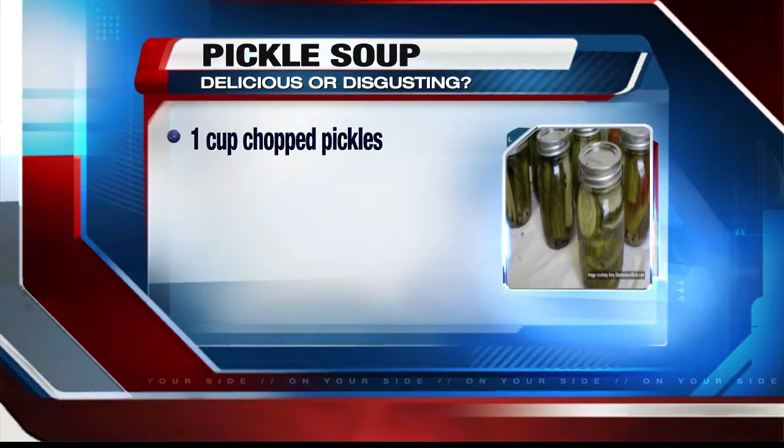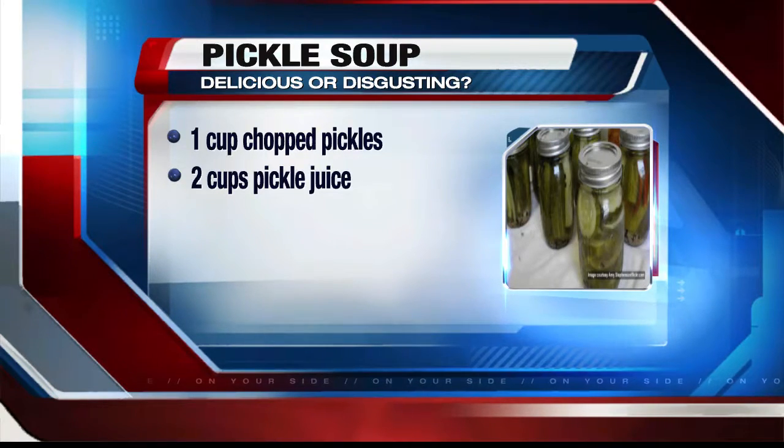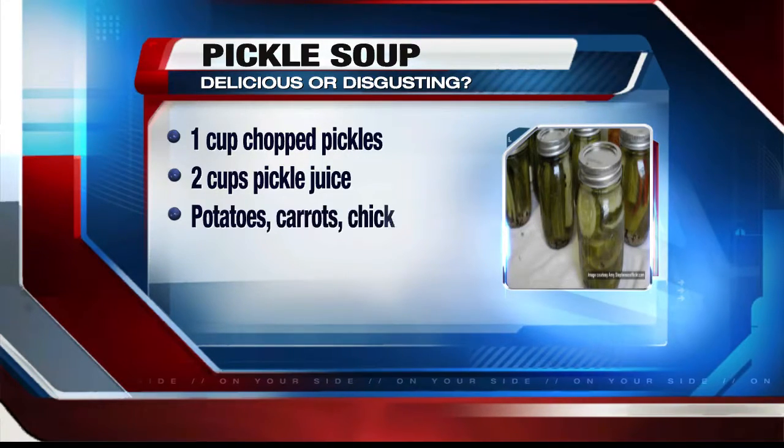The tangy treat that pregnant women everywhere crave has now been turned into a creamy vegetable soup, and it gained notoriety when it was shared on a food-centric Facebook page. The recipe calls for one cup of chopped pickles and two cups of pickle juice, but also potatoes, carrots, chicken broth, and sour cream, which are pretty standard soup staples, right?